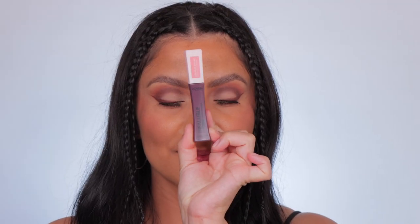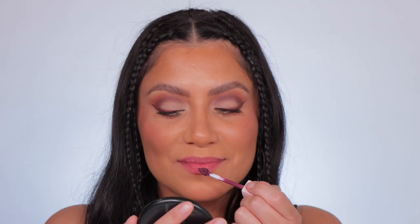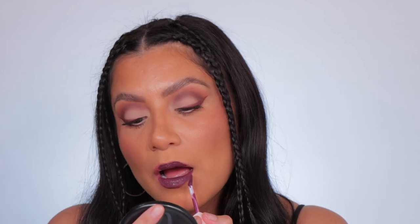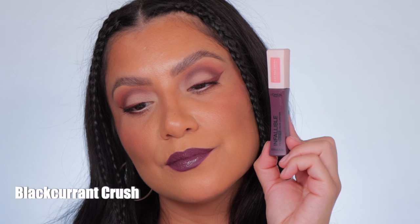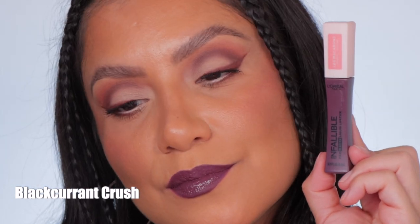Last but not least is Black Currant Crush. This is the shade Black Currant Crush. And in daylight, this is Black Currant Crush.